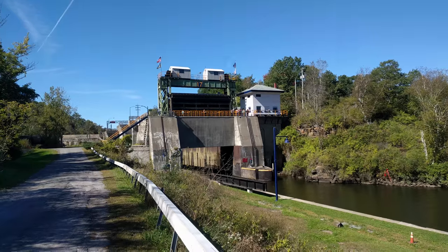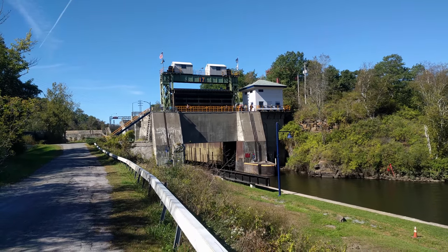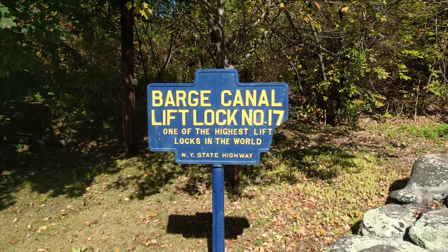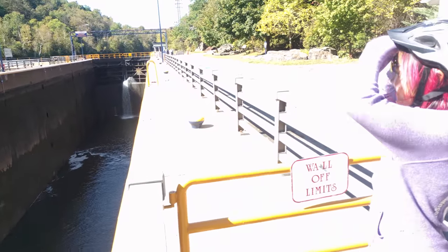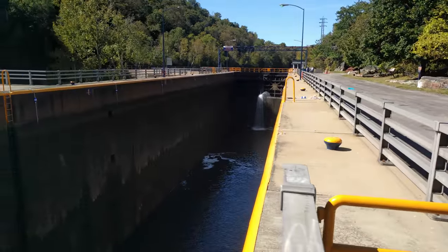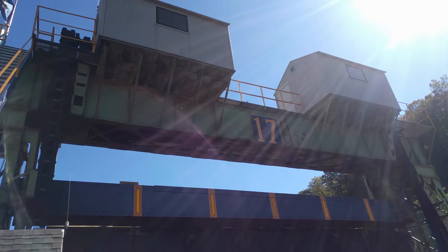This is Lock 17, the lock we'll be descending tomorrow. It's the largest lock in the Erie Canal — such a big drop that Diana's wearing a helmet just to keep safe. We're downtown in Little Falls, going to get some lunch, check out some antiques, and maybe get some ice cream. We deserve ice cream.